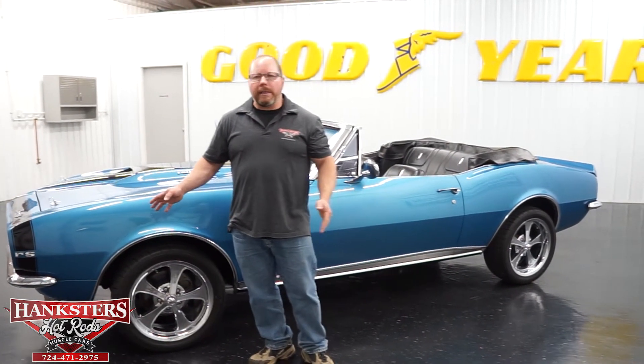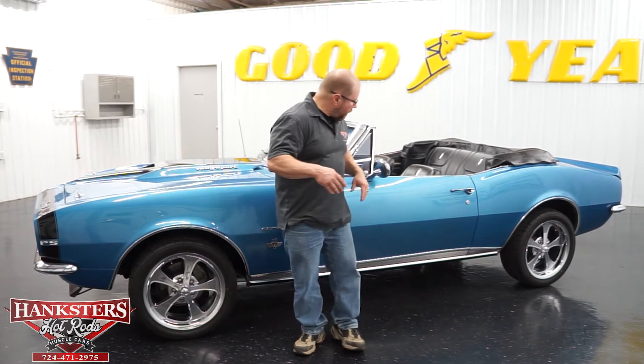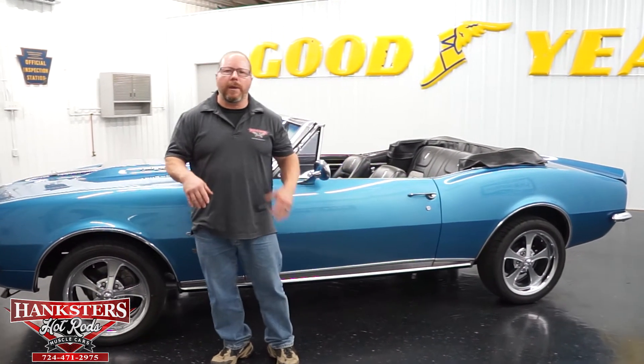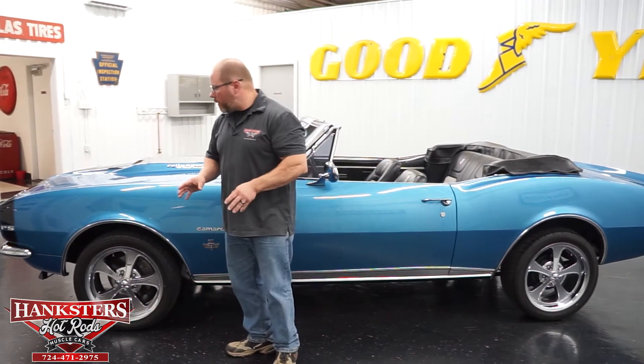All of the brightwork on this car — the bumpers, drip rail moldings, lower body molding on the rocker panels — all of that is in really good condition. It's nice and straight, polished up very well, no dents, no dings. It all looks good on this car.